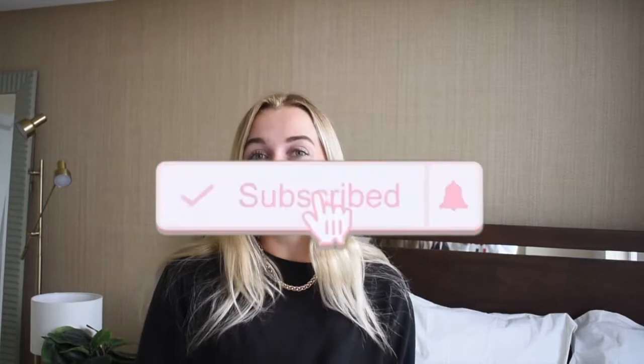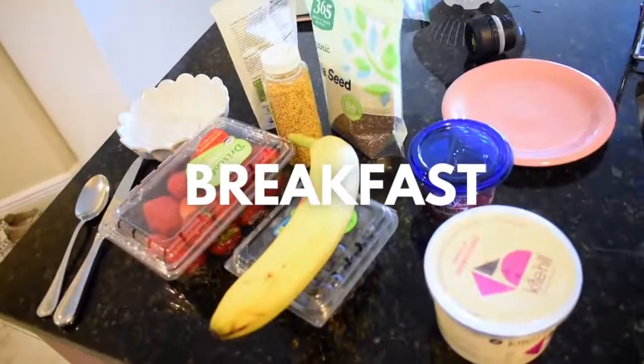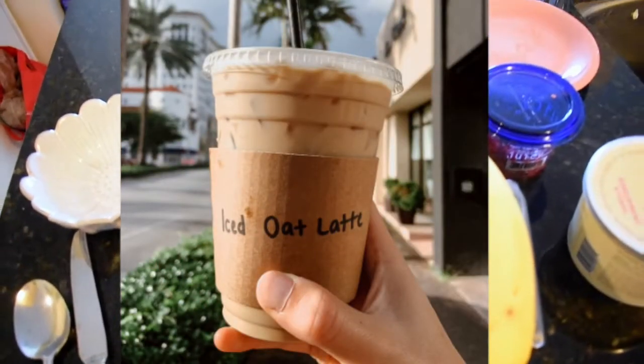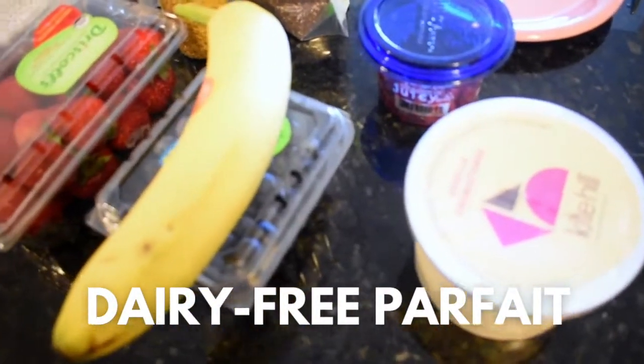I'm going to be taking you along a few of my meals I made during the day, so make sure you watch to the end and hit the subscribe button below for more fun health and wellness content. This morning I already got a cold brew with oat milk because I really love coffee.